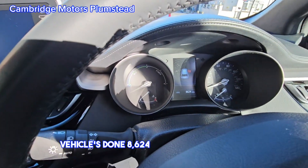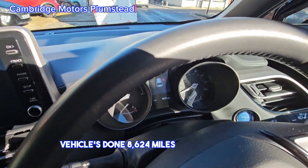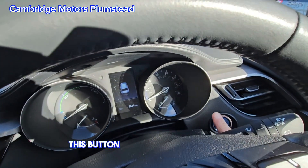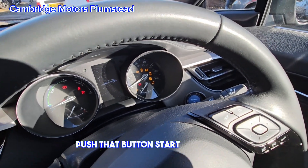The vehicle has done 8,624 miles — so very low mileage. This button here is your start button: put your foot on the brake, push that button to start the vehicle.